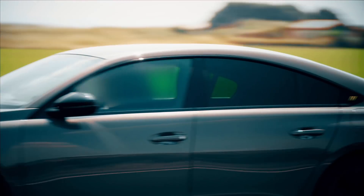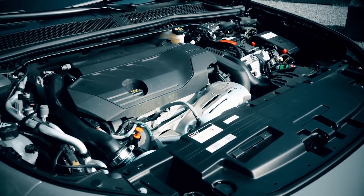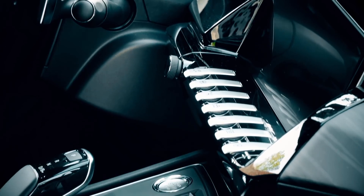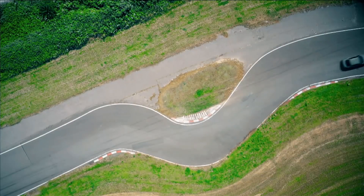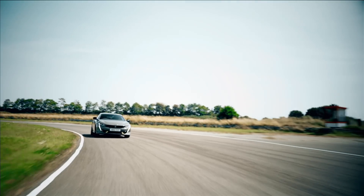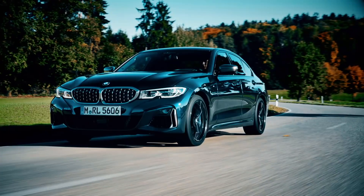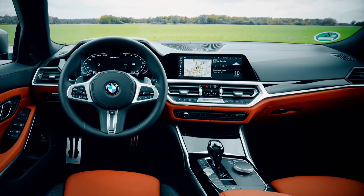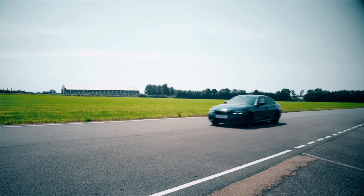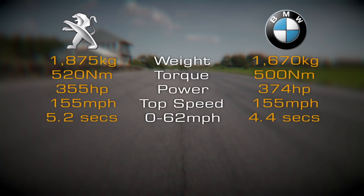The biggest surprise about the 508 PSE isn't its 355 horsepower hybrid powertrain — it's that it's a sports saloon. Fast Peugeots have traditionally been hatchbacks, but with the aggressively styled 508, they have set their sights on beating two key rivals: the Audi S4 and the BMW M340i. At just under 51 grand, the Beamer is 3,000 pounds cheaper than the Peugeot.